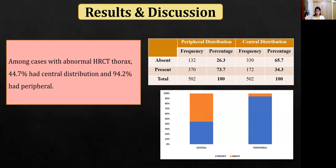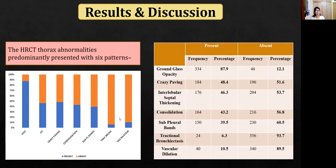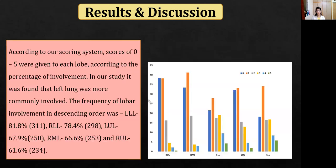The most common pattern of involvement was peripheral distribution, followed by central or mixed distribution — peripheral distribution was seen in 94% of cases. Six types of patterns of involvement were seen on HRCT: the most common was ground glass opacities, followed by crazy paving, interlobular septal thickening, consolidation, subpleural bands, traction bronchiectasis, and vascular dilatation. The left lower lobe was most commonly involved, followed by the right lower lobe, with the remaining lobes less commonly involved.